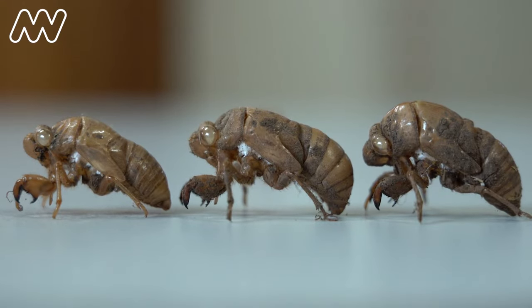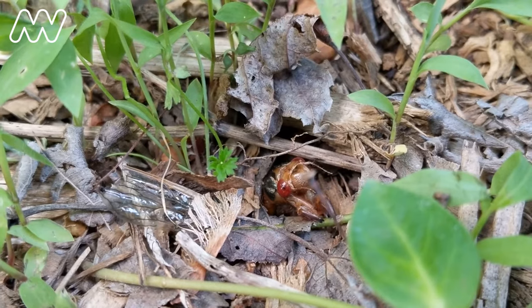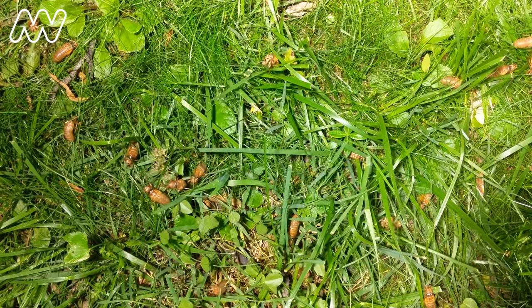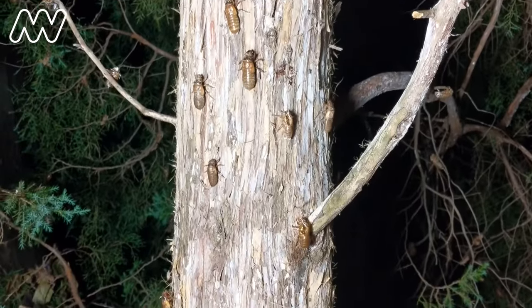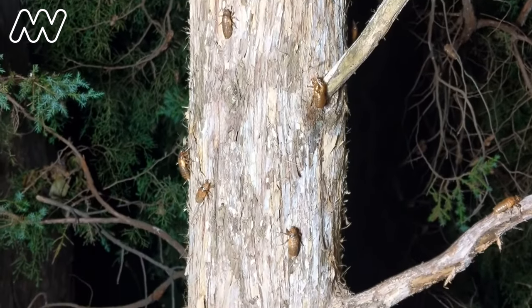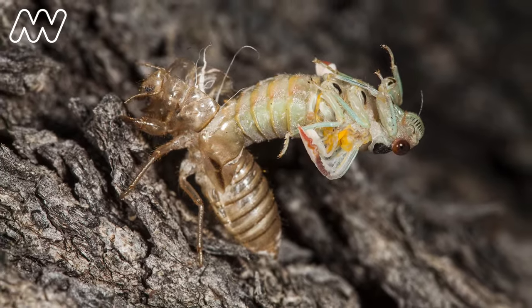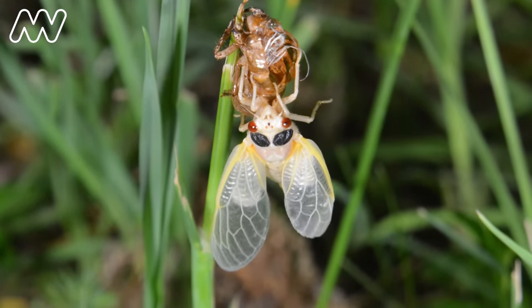One of the really interesting things about cicadas that I think most people don't realise is they spend almost all their life underground, growing and feeding on tree roots, until they're ready to emerge from a hole in the ground. They'll come up the trunk of a tree, a fence, or the side of a building, and then they'll split their skin and start to emerge. Their wings will unfold, they'll dry out, and then they'll fly away.